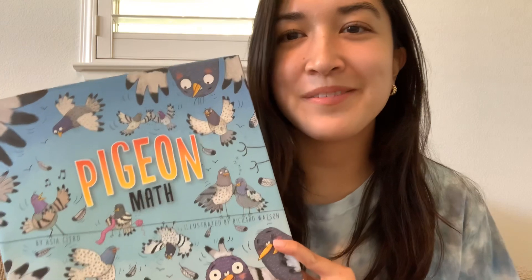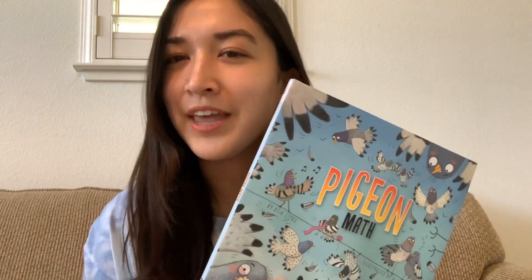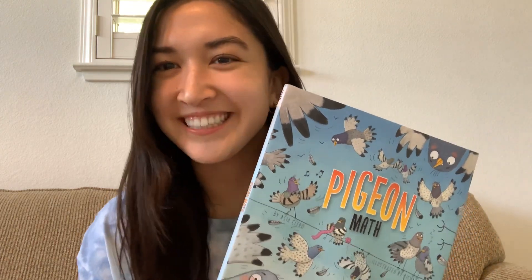Hello everyone! Hope your day is going well. Let's do another read-aloud today. So today's read-aloud is Pigeon Math. This book was actually a gift from my class for Teacher Appreciation Week, so just want to say thank you to my class for this wonderful book. So thanks Thunder Cheetahs — love you, miss you.